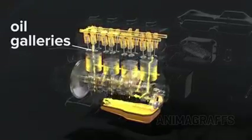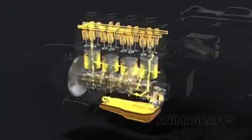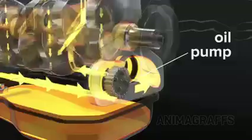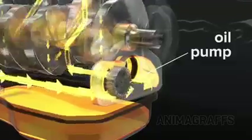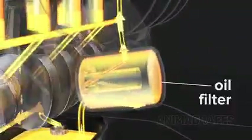Oil flows through the engine and back to the oil pan for recirculation. Oil rests in the oil pan when not in circulation. The oil pump keeps oil properly pressurized and flowing, and the oil filter keeps oil clean from contaminants.